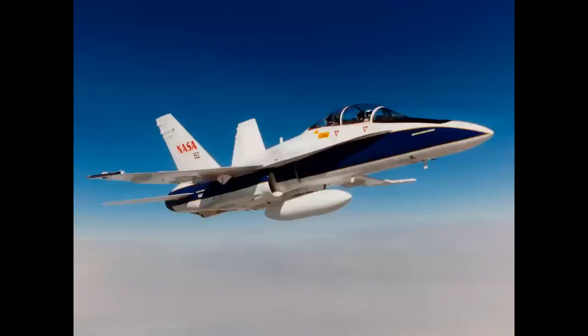How about this one, coming into Edwards Air Force Base? The airplane is NASA 852 — an F-18B.